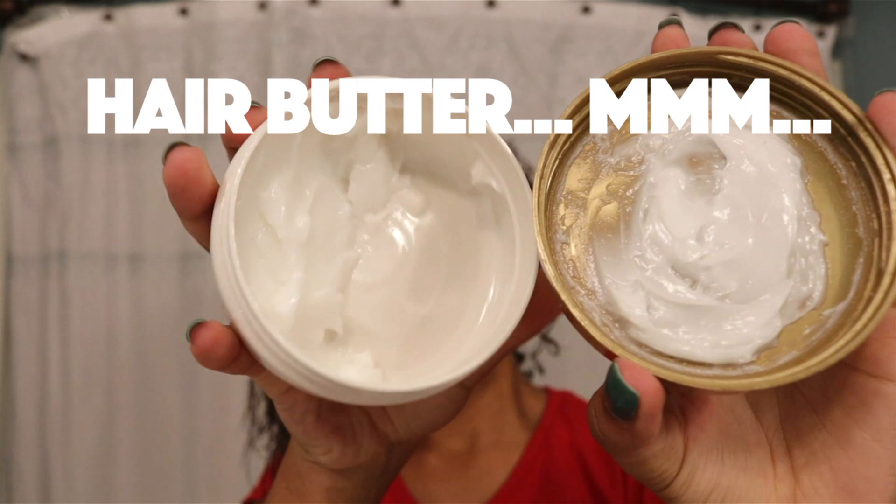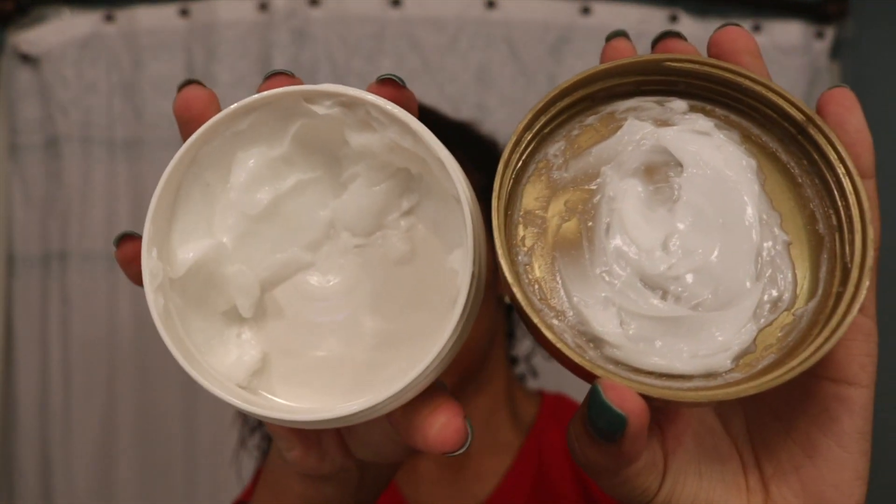One of my favorite products by OGX is the Quenching Coconut Curls hair butter — it smells amazing, literally like being at a beach. I just put a good-sized amount in my hair and work it in really well, focusing on the areas that are most dry, which is usually the tips of my hair and the front section.